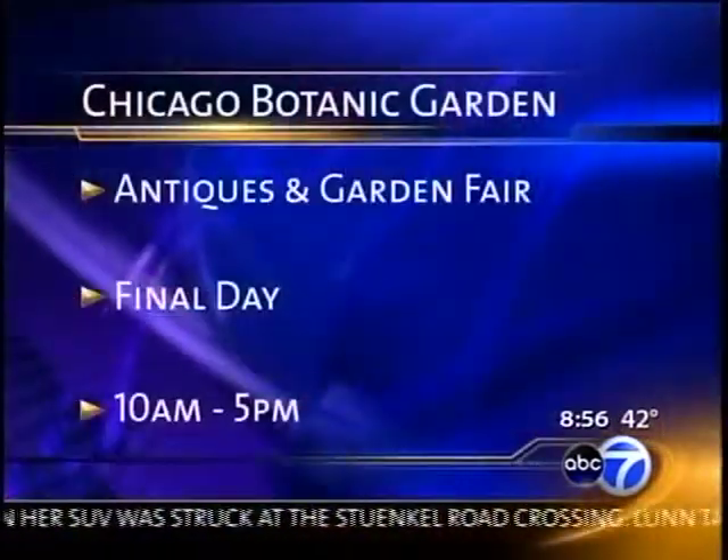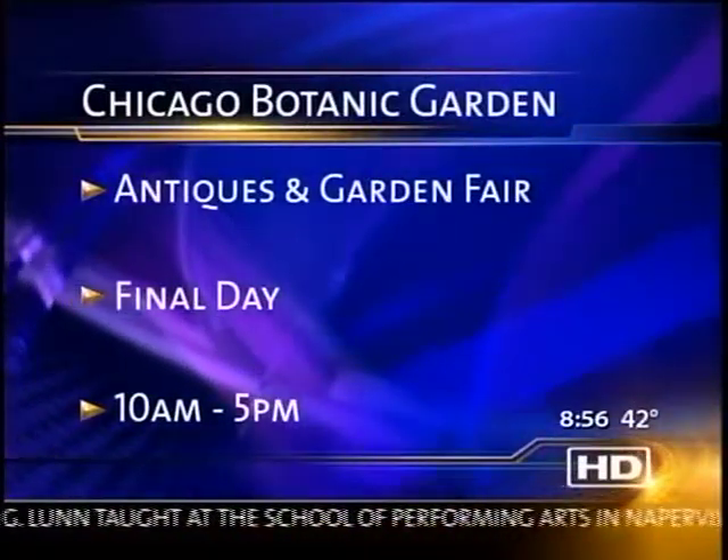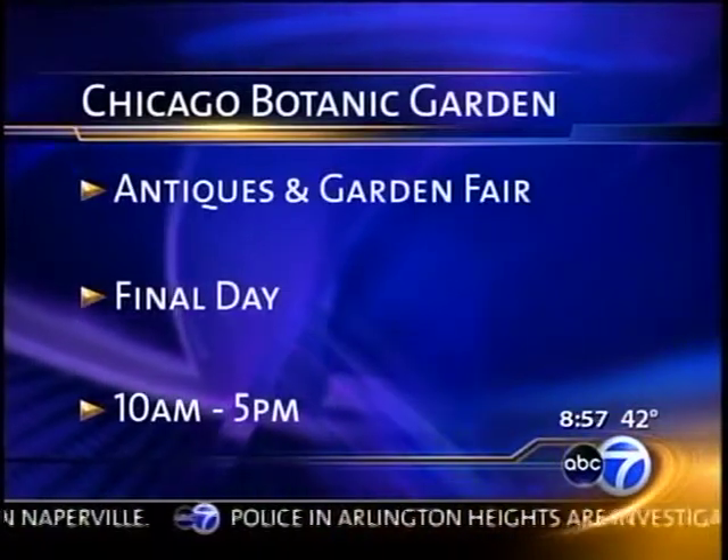Jody, so unique — unique items out there. Thank you so much. And again, as Jody just said, this is the final day for the Antiques and Garden Fair at the Chicago Botanic Garden. Once again, the hours are 10 this morning until 5 p.m. We'll be right back.